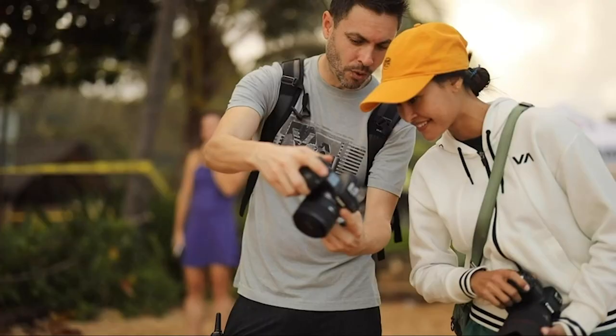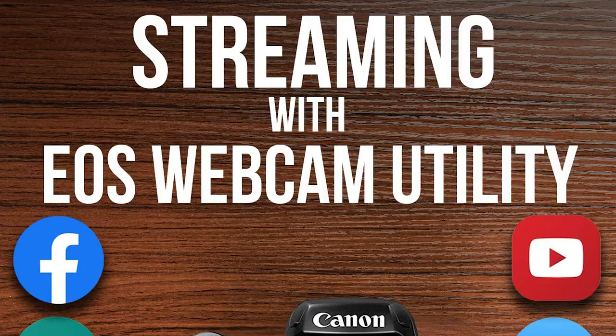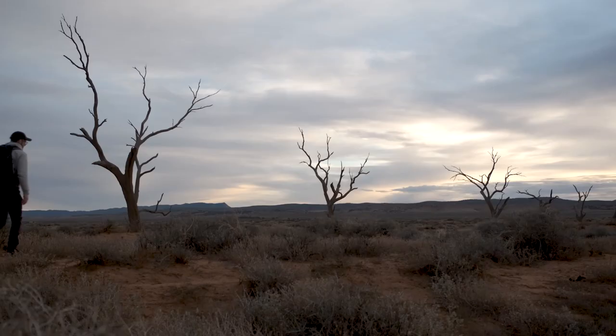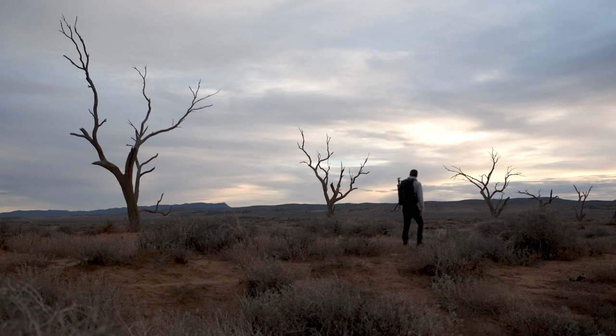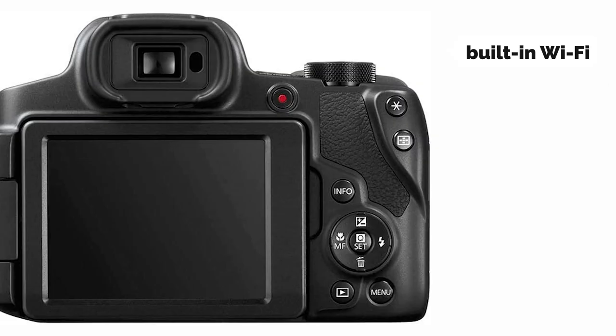The sensor captures detailed, bright images. The 20.3-megapixel resolution is high enough to produce quality images for sharing online and printing. The camera features a 3-inch 230K-dot LCD that swivels 180 degrees, delivering detailed images. The SX70's built-in Wi-Fi makes it easy to set up on a home network, and the EOS utility webcam software lets you use it as a high-quality webcam for your computer.